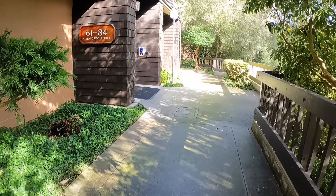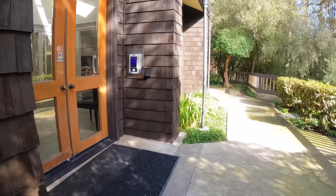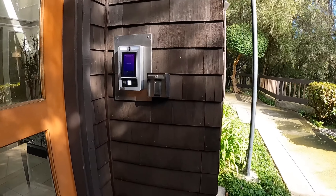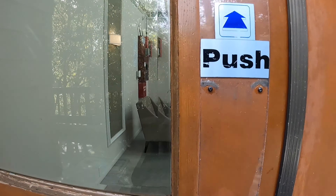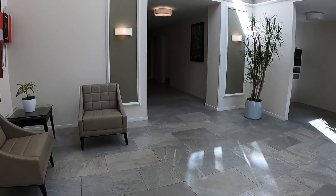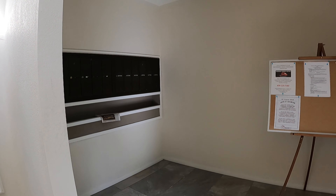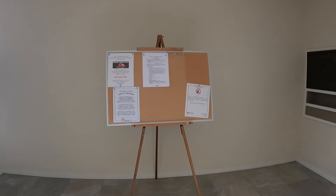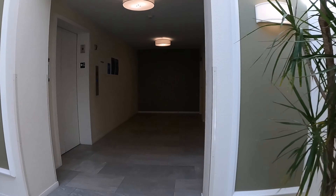Today we're going to be touring unit 79. This is the building here. You enter using the fob system. You enter a lovely lobby. The mailroom is right over here — you have mailboxes, a bulletin board for announcements, and packages are left there as well.